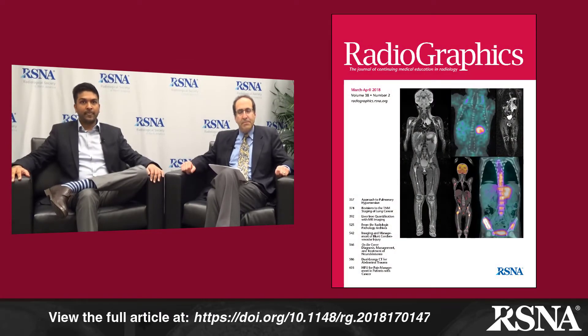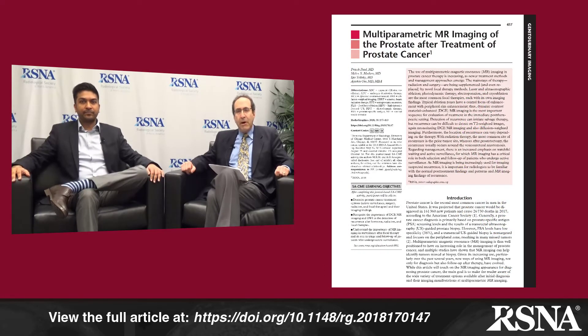Hi, I'm Jeff Klein, editor of Radiographics, and today I'm pleased to have with us Dr. Pratesh Patel from the University of Chicago Medical Center Department of Radiology, who is the first author of one of our featured papers in the current March 2018 issue of Radiographics. His paper is entitled Multi-Parametric MR Imaging of Prostate Cancer Following Treatment. Dr. Patel, welcome.